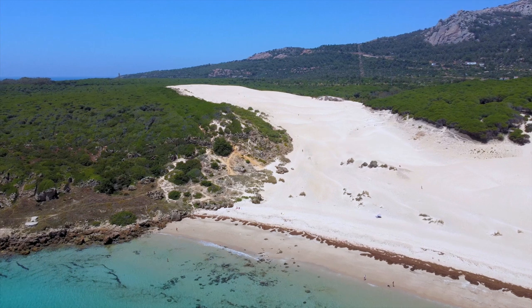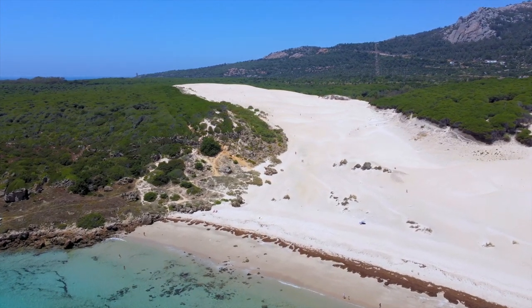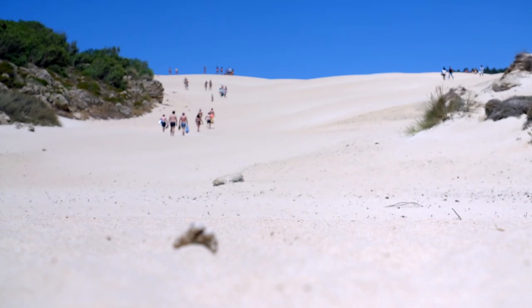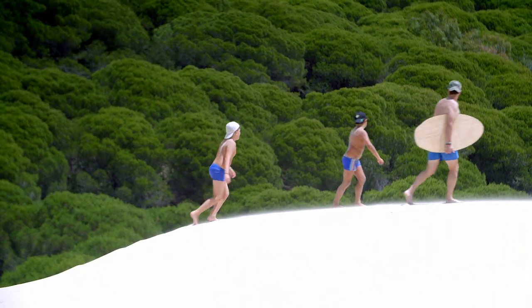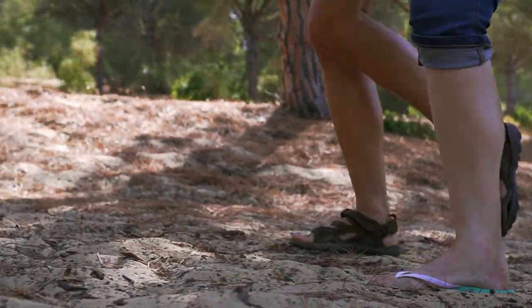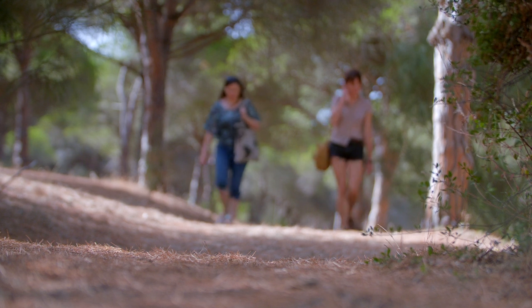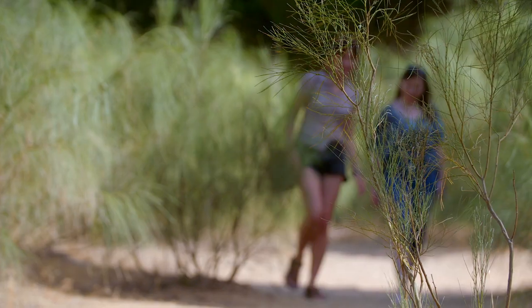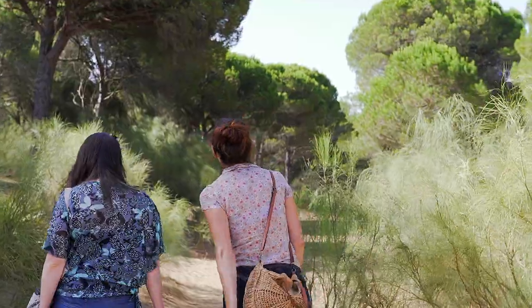The huge sand dunes of southern Spain are some of the largest in Europe, and yet they remain relatively unknown, even amongst the most well-explored travellers, with even fewer people aware of the treasures concealed beneath their moving sands. I'm meeting Eddie Pitcher, a writer and travel journalist who specialises in uncovering hidden places, and she's going to guide me off the beaten track on my mission to learn more about the living sand dunes of southern Spain.